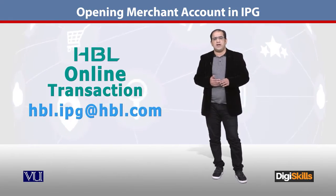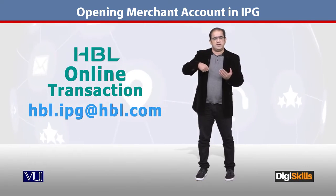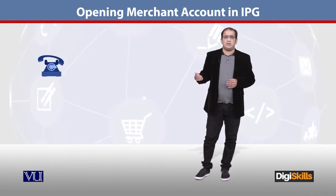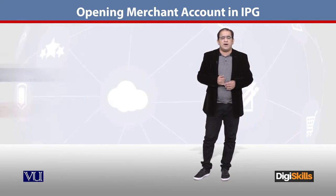You fill all the information in your request for the online payment gateway service. After that, they will either call you or reply to that email, and they will ask you for some necessary documents.